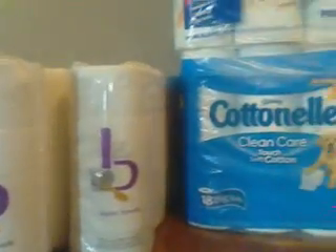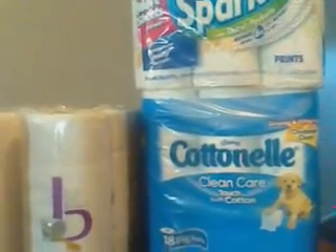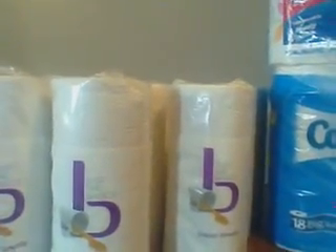Hello everyone, Lassim Prepper here again. I'm going to show you this deal that I did in CVS.